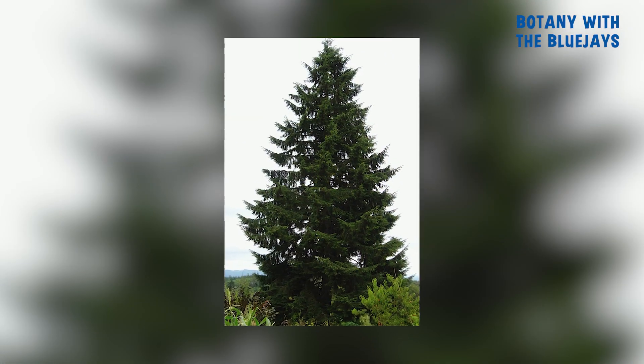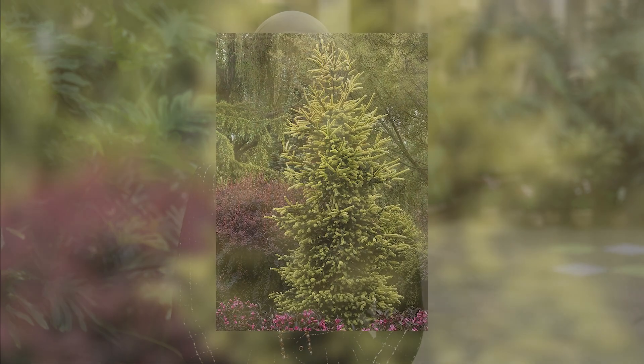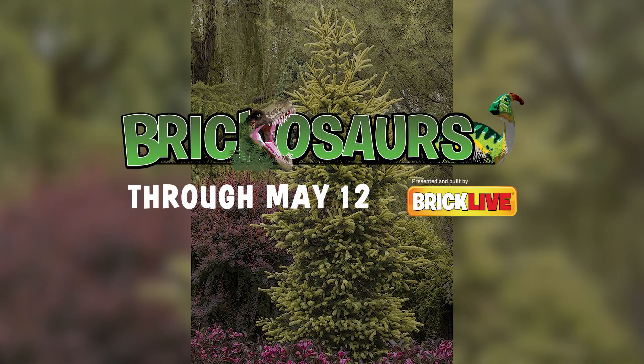Hopefully, next time you see a conifer, you'll be able to identify it. And just remember that the conifer that you're looking at has been a dinosaur's favorite meal. We'll see you next time.